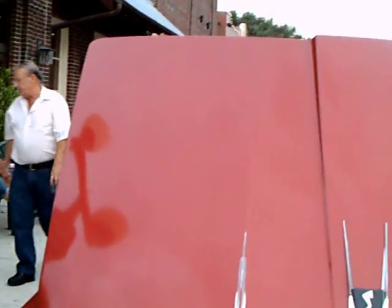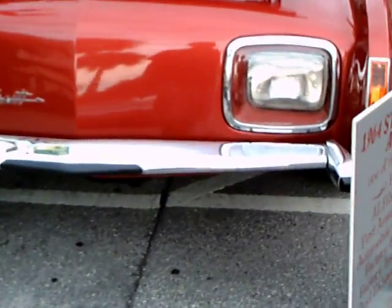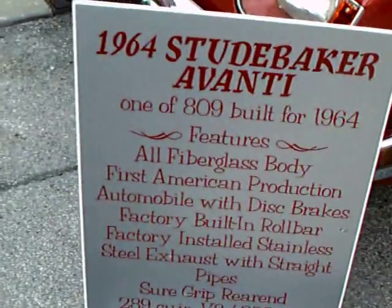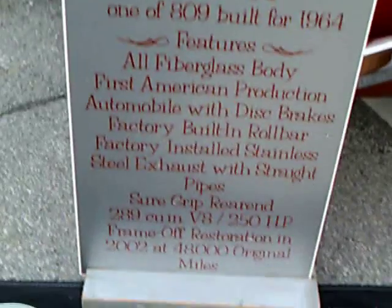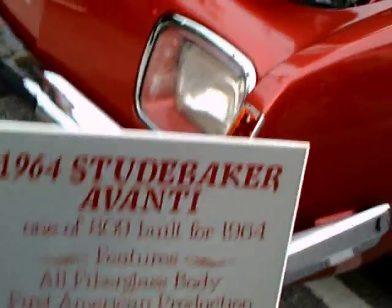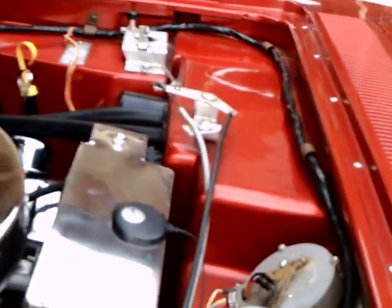This is a 1964 Studebaker Avanti. One of 809 built for '64, with a 289 cubic inch engine. It says it's the first production car with disc brakes. The Crosley had them back in the early 50s, around 1950, but they didn't work out because they rusted and were replaced by regular brakes.